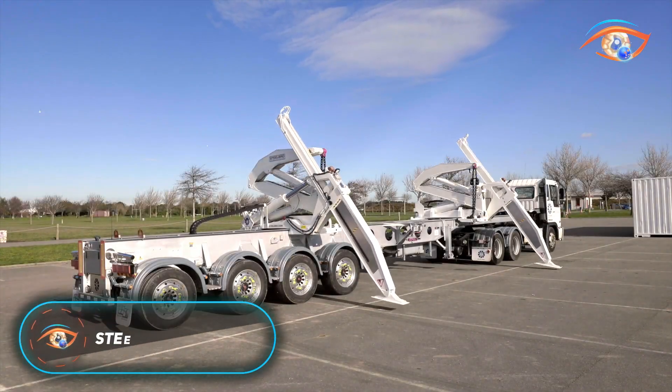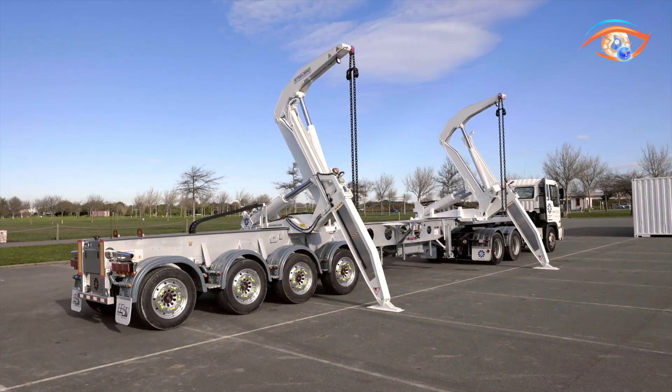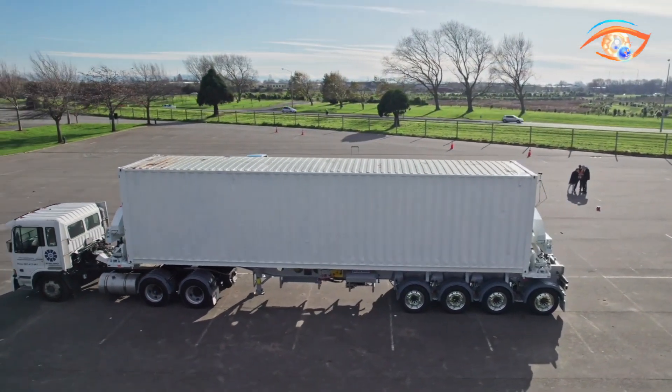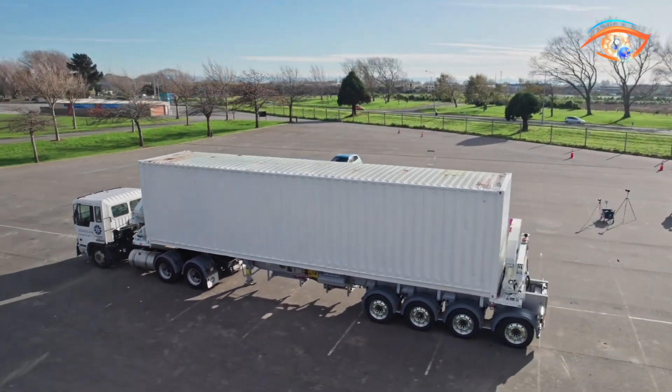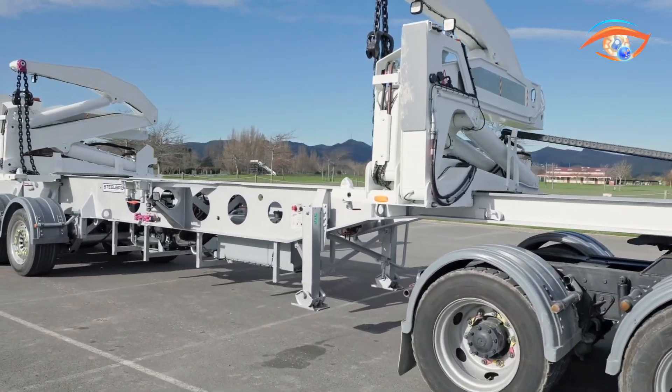The Steelbro Sidelifter is a state-of-the-art self-loading trailer system engineered for fast, safe, and efficient container handling. It eliminates the need for cranes or forklifts by allowing operators to lift and transport ISO containers directly between the ground, trucks, rail wagons, or other trailers.